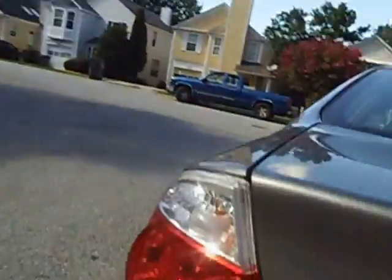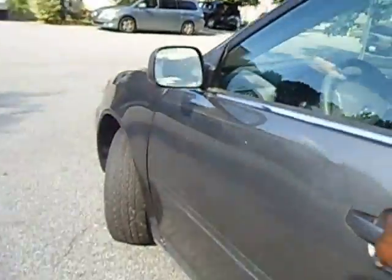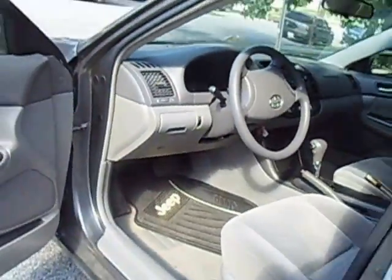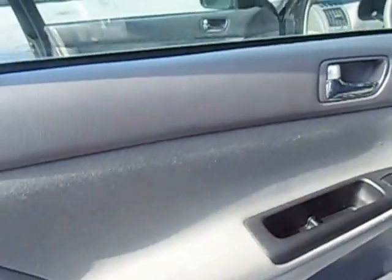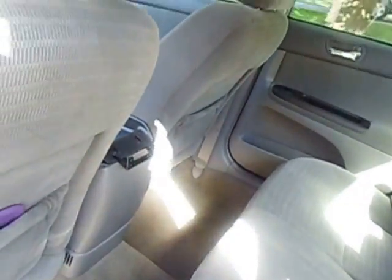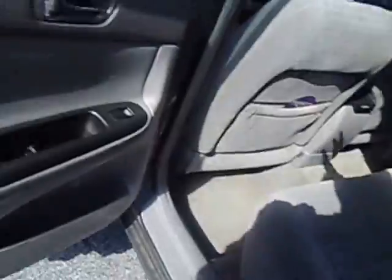It's a 2005 Toyota Camry. Let me open it up so you can see — it's all leather, all leather. See how clean it is, just like new. It's going to seat about five people, and it's really, really clean.